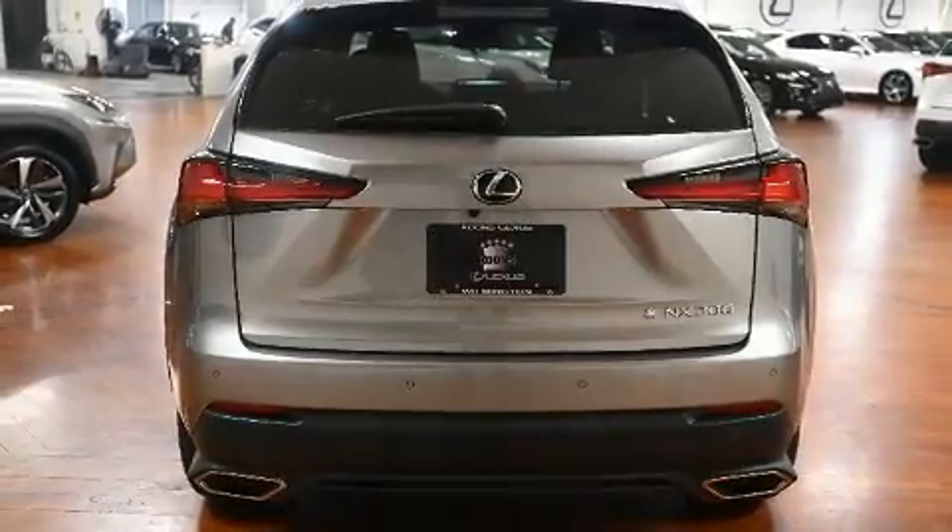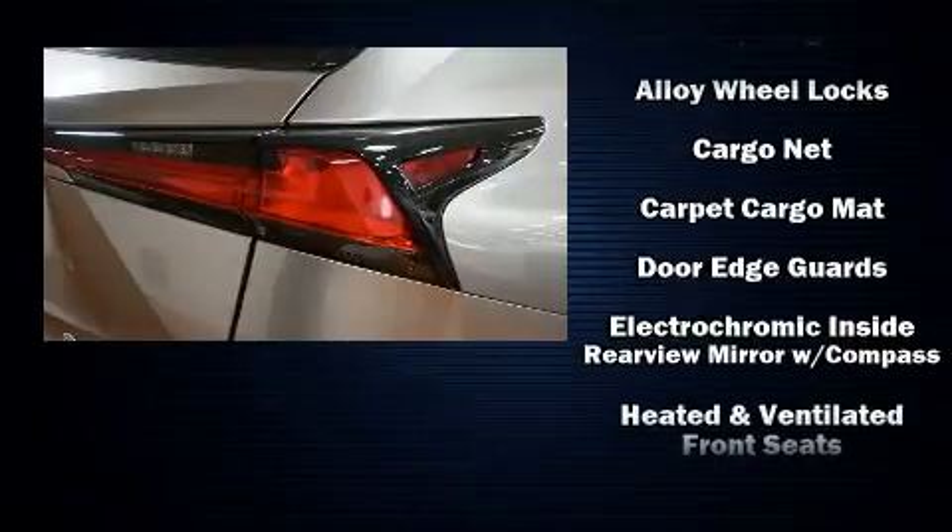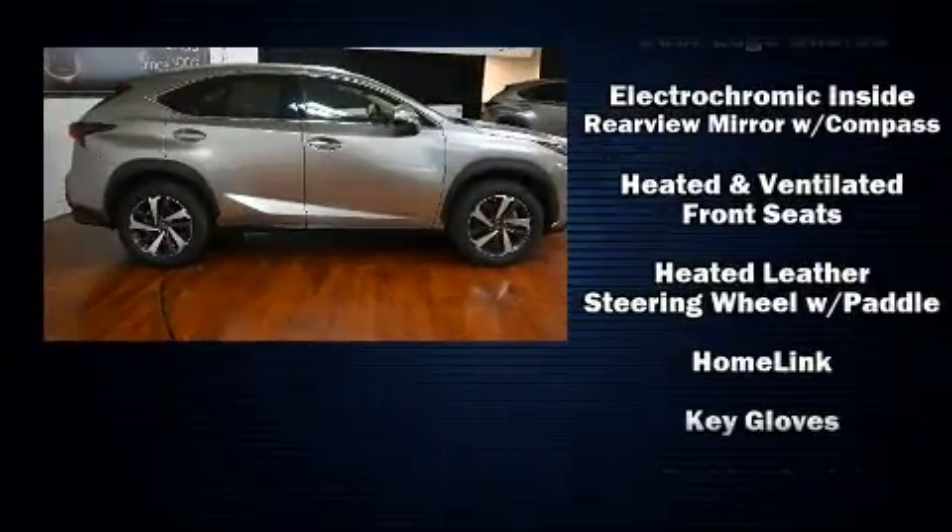A power rear cargo door and air conditioning are also included. For drivers who enjoy the natural environment, a power moonroof allows an infusion of fresh air.